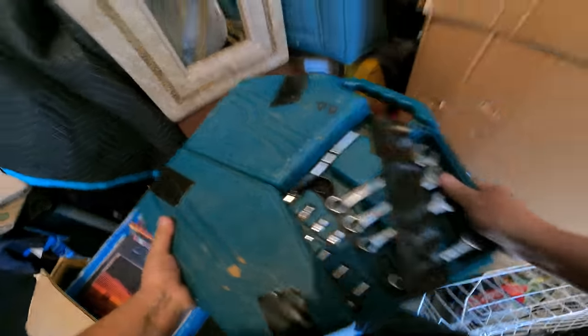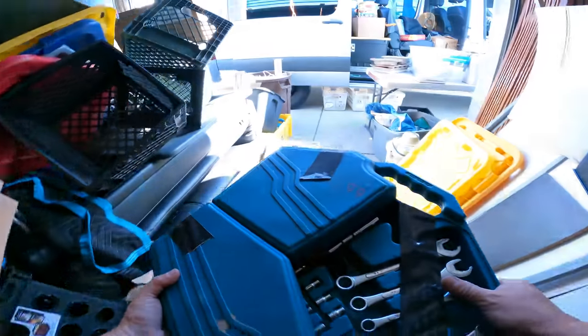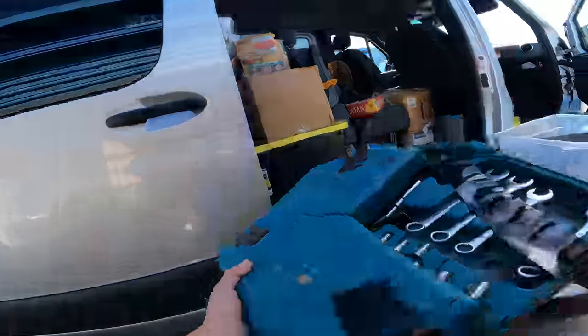What is this? It's a socket set — all taped up. I'm not going to open it because I'll just bring it to the market just like that.